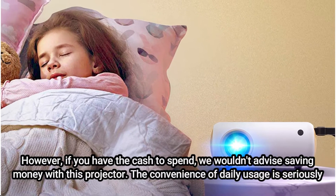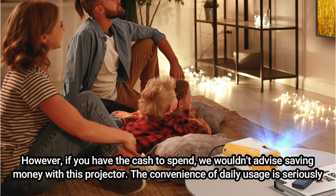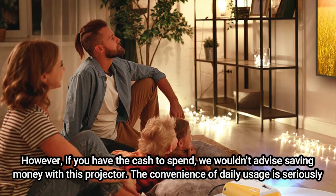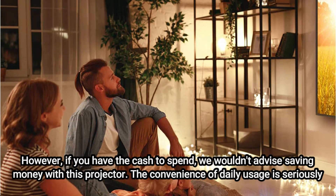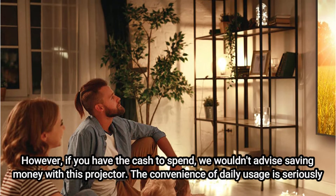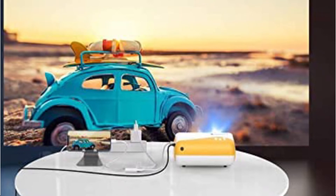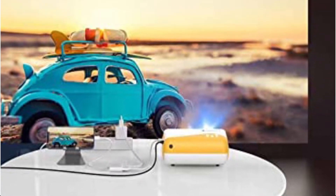However, if you have the cash to spend, we wouldn't advise saving money with this projector. The convenience of daily usage is seriously hindered by the absence of a built-in interface, and the body is made of cheap plastic, which raises questions about its durability. Additionally, this type of projector has copyright concerns with well-known streaming services like Netflix and Hulu, so you can experience some difficulties when watching your preferred shows.